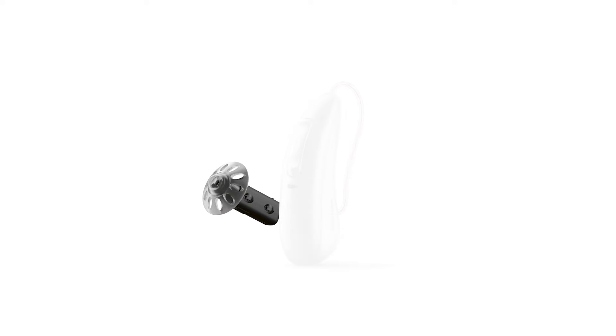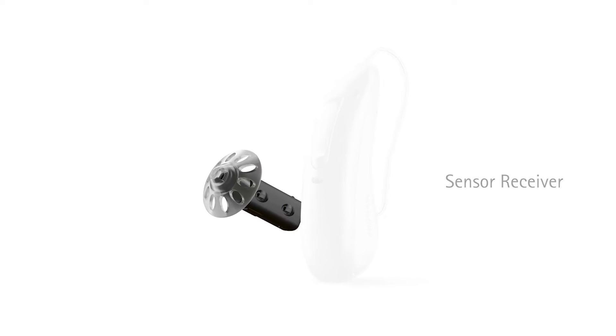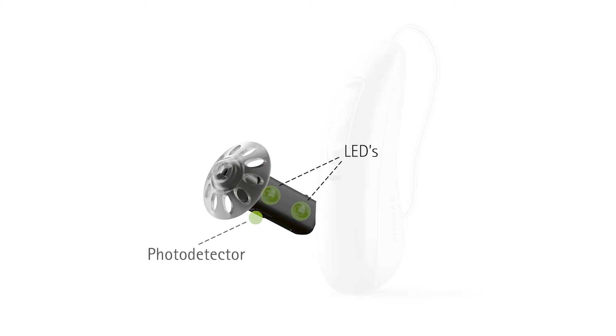Now let's have a look at the new hardware and features. What's new is the receiver, which is called the sensor receiver. It's recognizable by its LEDs and the photodetector.